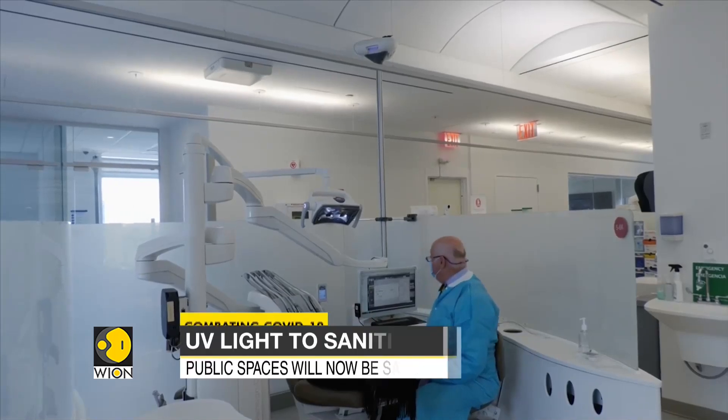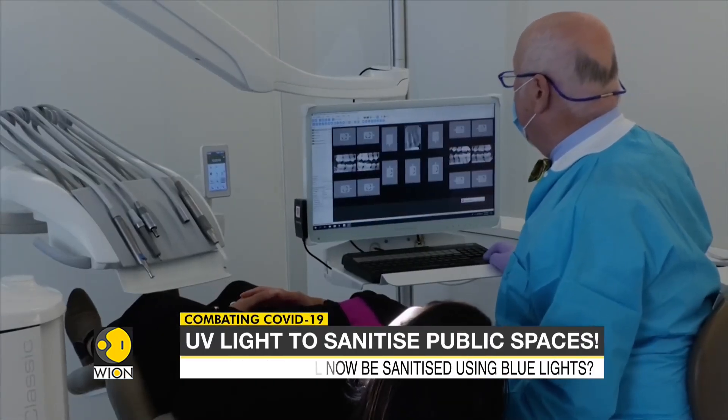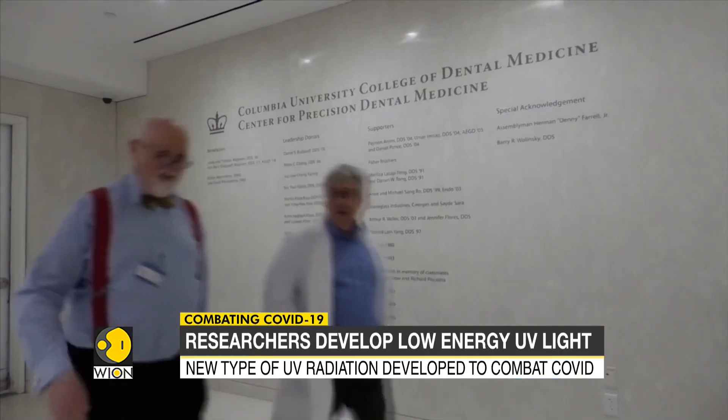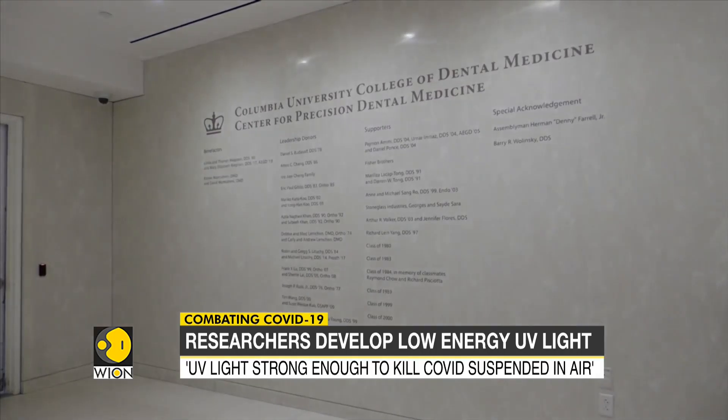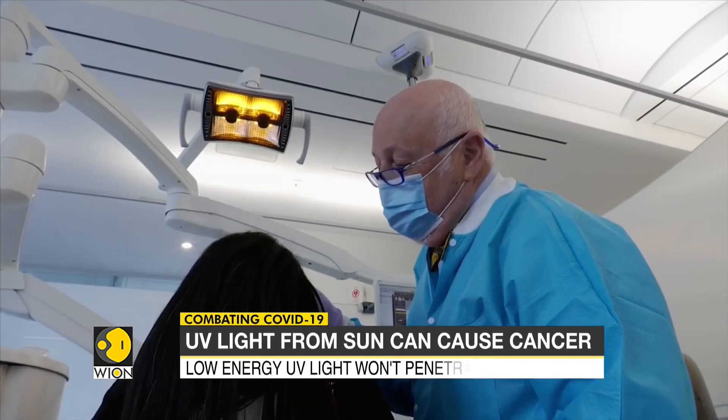Have you been putting off your visit to the dentist? A dental check-up will involve an examination of your dentures from close proximity. At Columbia University, researchers have found that dental surgeries are one of the biggest reasons for the spread of COVID-19.